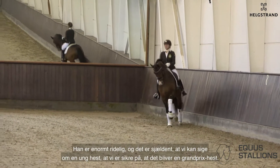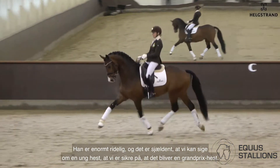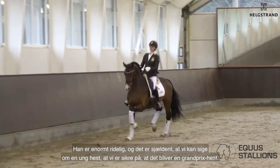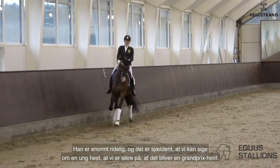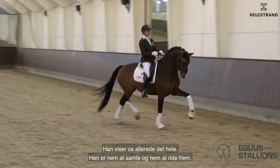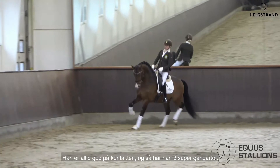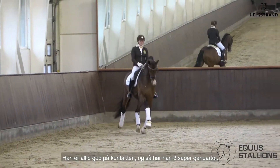He has a really good rideability. It's very seldom we can say with a young horse that this will come out as a Grand Prix horse, but I'm pretty sure. He already shows now everything — he is so easy to collect, very easy forward, always nice in the contact, and really three super gaits.